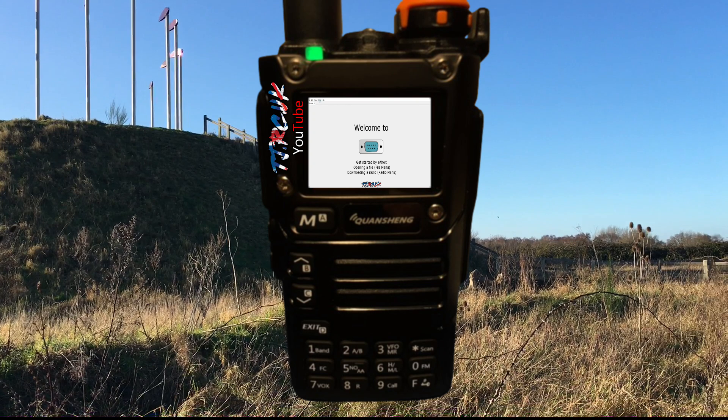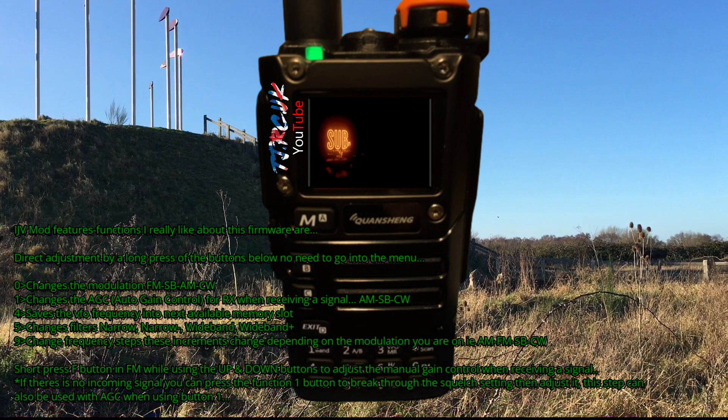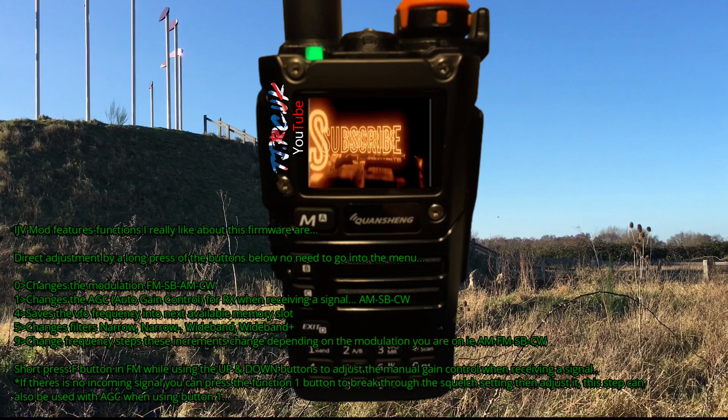Exuma has the spectrum function; IJV doesn't. There are a few other changes — battery percentage, which is no biggie for me. I like certain features on Exuma and certain features on IJV. I like the AGC and the one long-press FA button on the keypad to enter useful options like filtering, frequency steps, and modulation — AM and FM. I like the long-press 4 to save the VFO into the next memory slot available. It's handy to have more than one radio so I can have the best of both worlds — Exuma on one and IJV on the other. Definitely try them both out.